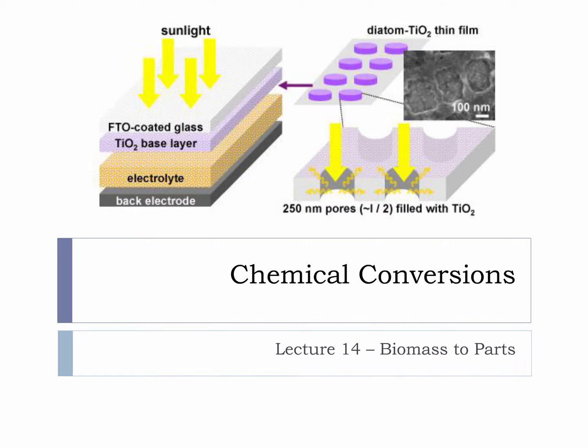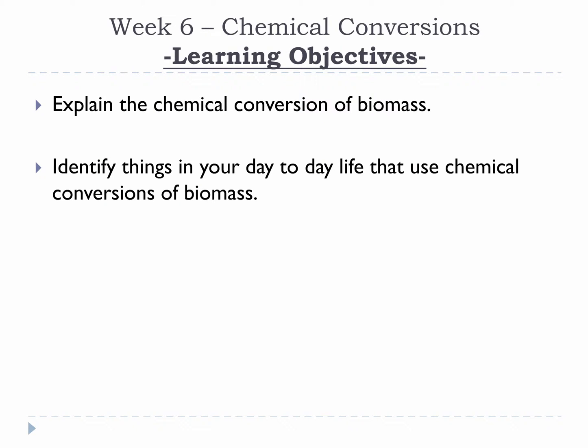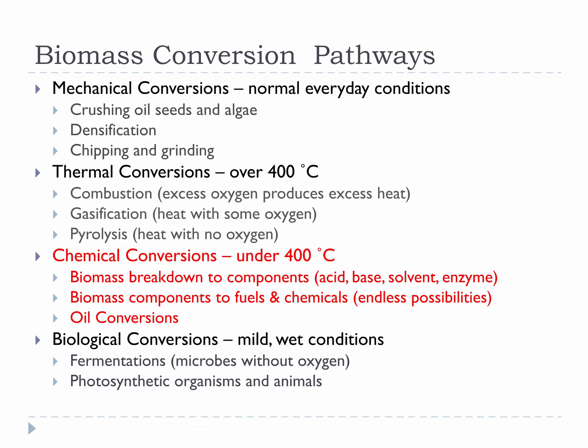This is a very neat idea for sustainable electronics, so please visit the attached link and learn more about it. Please take a moment to review this week's learning objectives. This week we will be covering chemical conversions, our third biomass conversion pathway type.